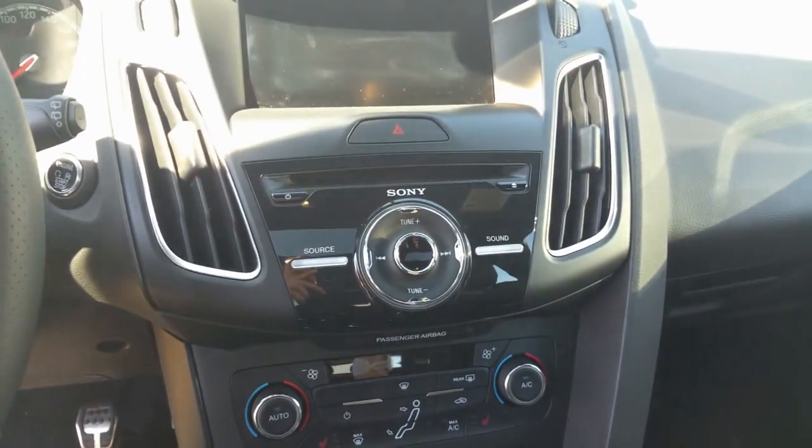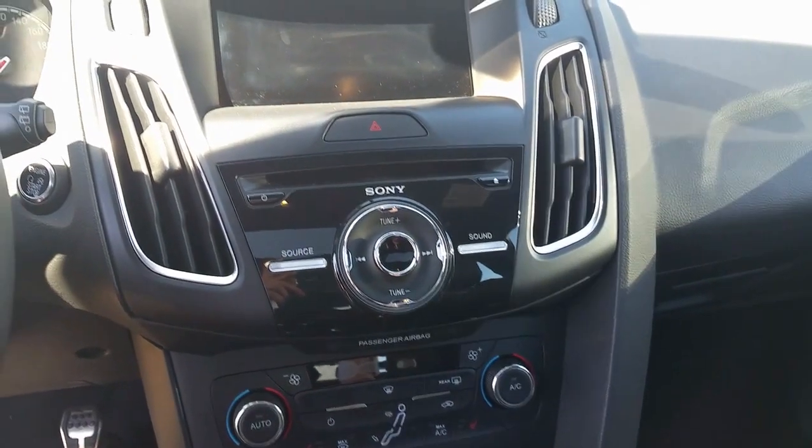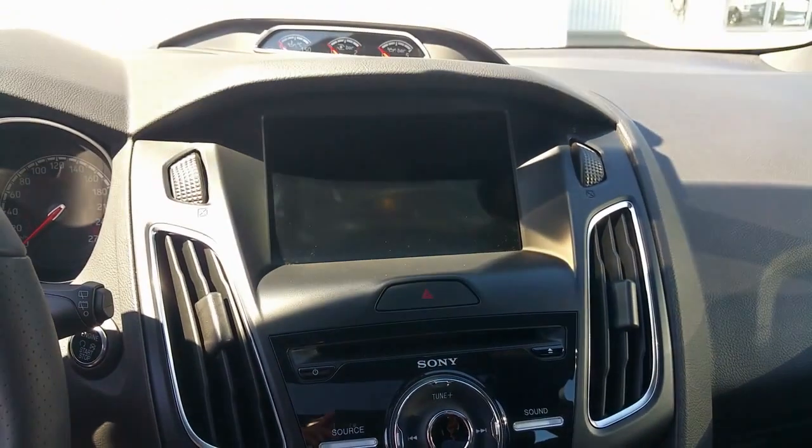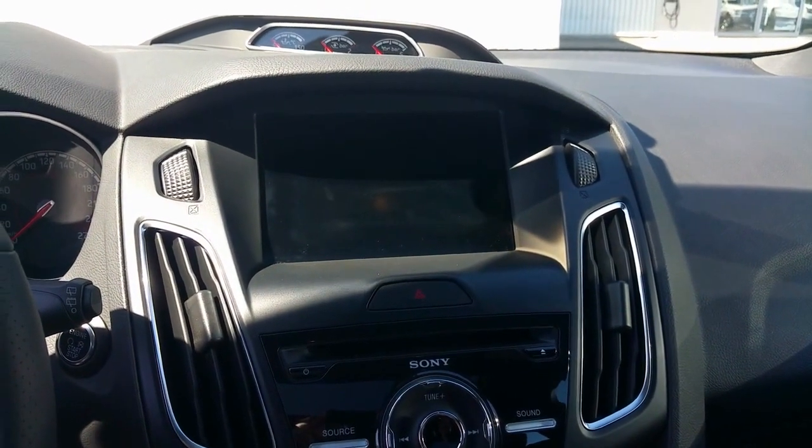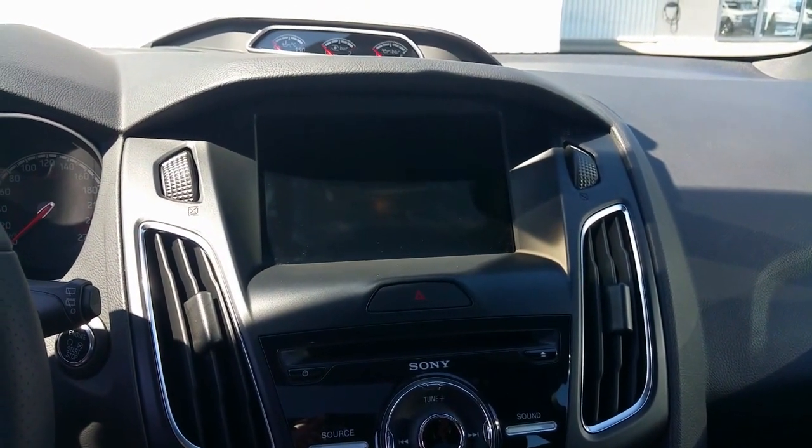You have the Sony system with 12 speakers and one subwoofer. You have the MyFord Touch — you can control the GPS, phone, radio, and climate control.